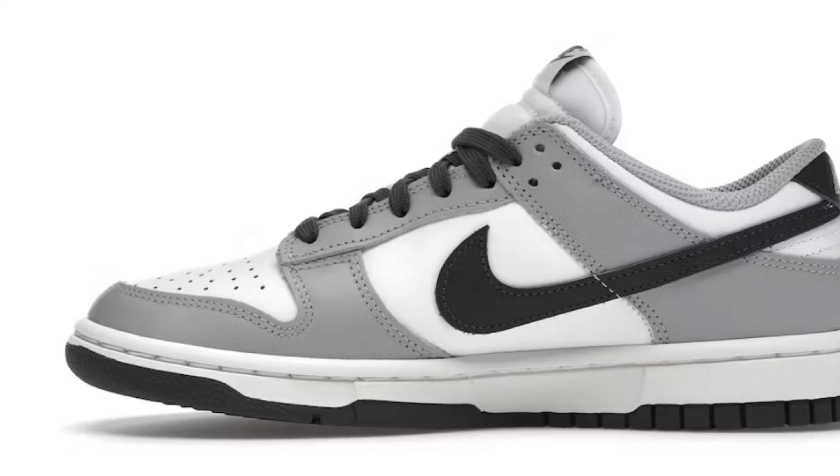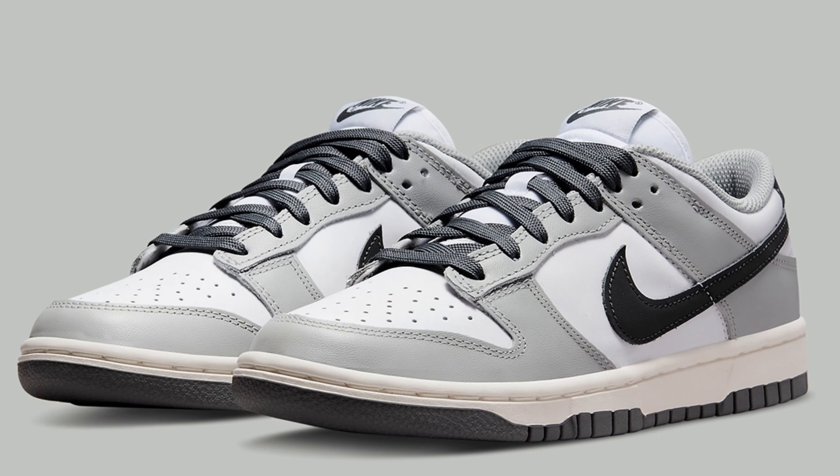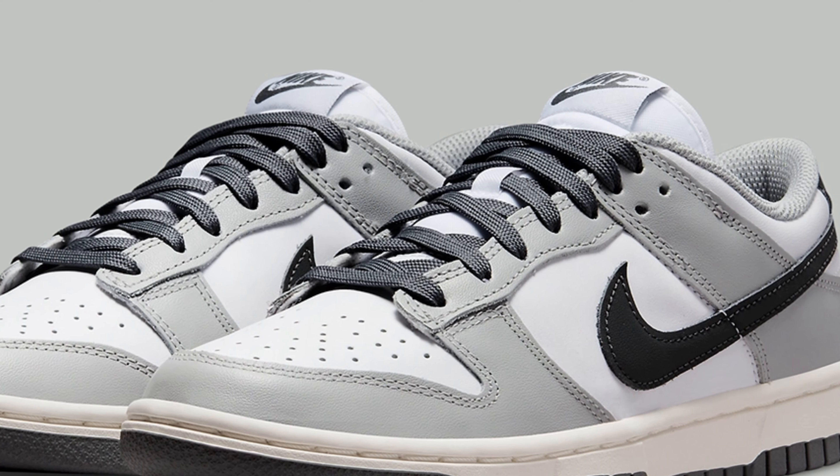Moving on swiftly to the 3rd of October, we have the Dunk Low Smoke Grays. Again a great looking shoe with some really good personal potential. In terms of resale, unless you have clients lined up, I will be skipping this release.